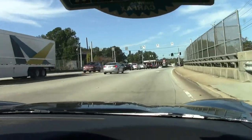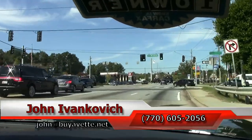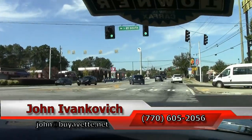If you'd like to come on one of these test drives with me, give me a holler at 770-605-2056 or john at buyavet.net.